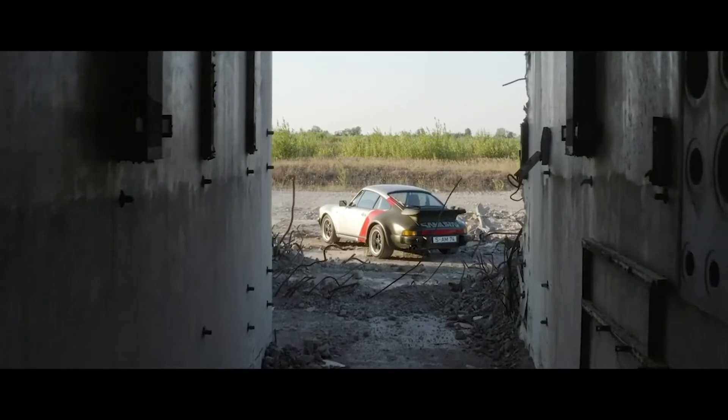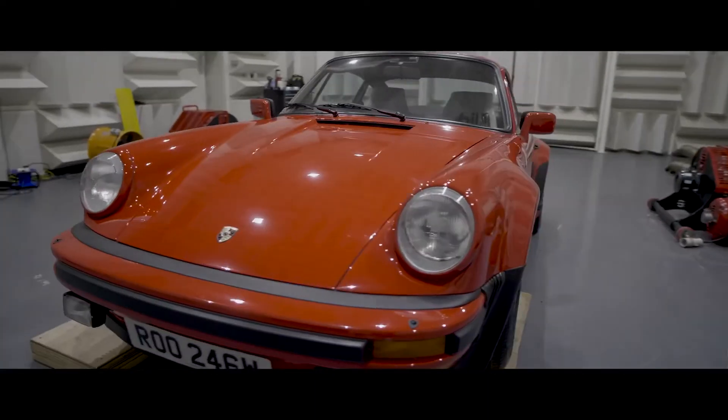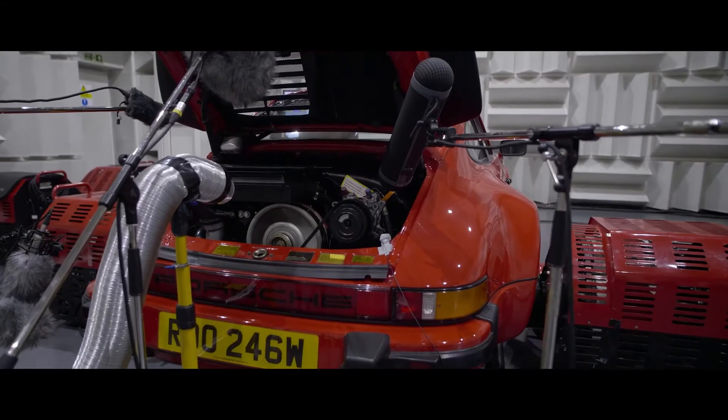We wanted to be very, very close to what Mike set up in the lore. Early on we decided to record Johnny's original car, which is the Porsche 911 930 from 1977. We recorded on a dyno in a controlled environment in a chamber. The Porsche 911 930 that we recorded is the only car that would really be sounding like the real car in the real world.